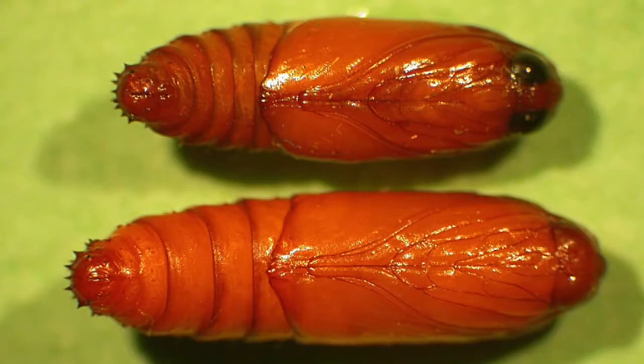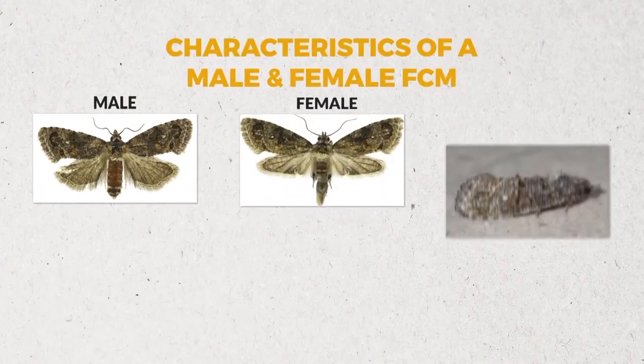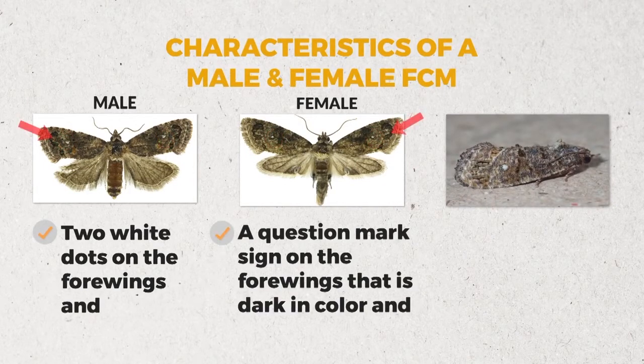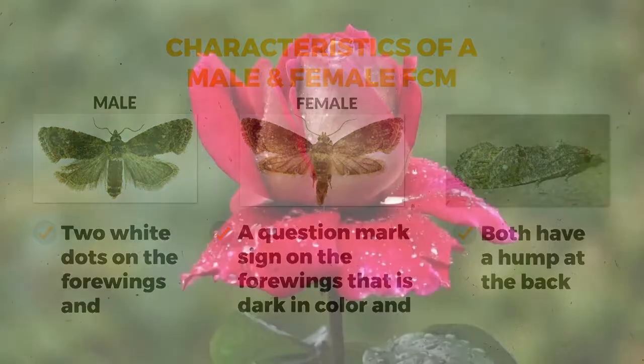At the pupal stage, they are all cream in color, and the female pupa is larger than the male. Some of the characteristics of an adult male and female FCM include two white dots on the fore wings, a question mark sign on the fore wings that is dark in color, and both have a hump at the back.